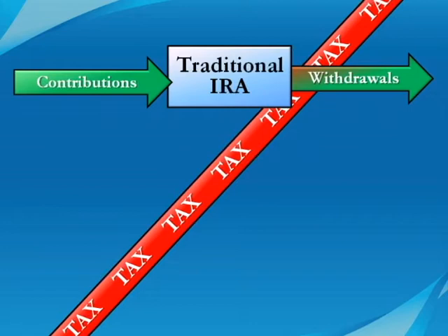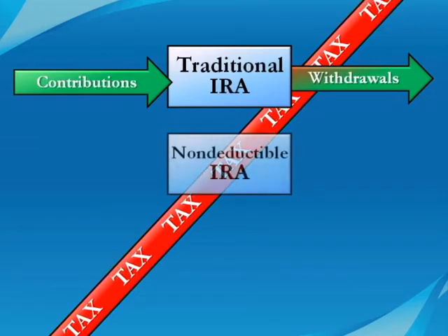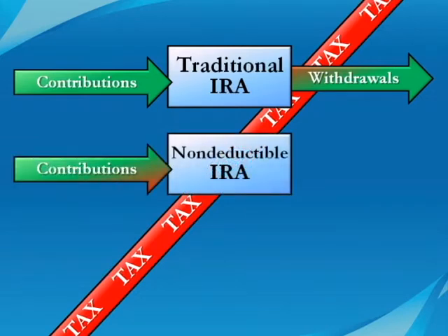Upper income families don't get a tax deduction if they're an active participant in an employer plan. However, they can still contribute to a traditional IRA. Money they put in that didn't qualify for the tax deduction still grows tax-deferred, but when they withdraw the money, their tax liability is lower.